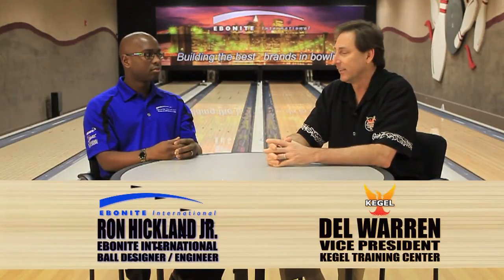Hi, my name is Del Warren, I'm the Vice President of the Kaggle Training Center, and I'm here with Ron Hicklin Jr., who's the ball design engineer for all the Ebonite brands at Ebonite International. We're here at their test center in Hopkinsville, Kentucky, talking about a new subject called topography. A long time ago, John Davis, founder here at Kaggle, felt that topography played a big issue in overall ball motion, and that's one of the reasons he built the Kaggle Training Center, which has the ability, because of its unique foundation, to change the topography every square foot of the lane.